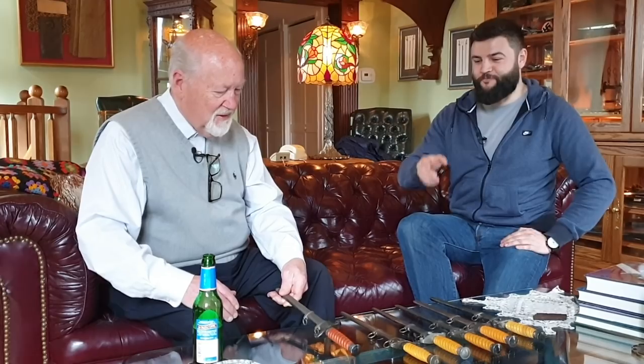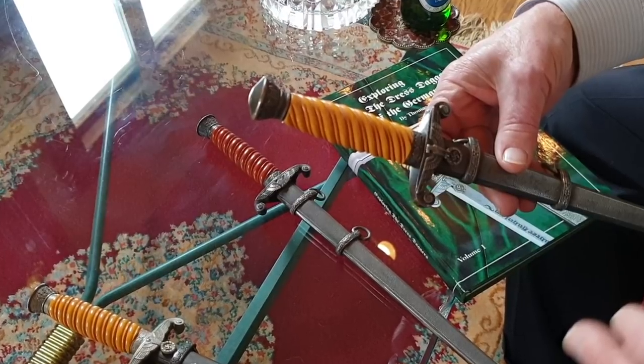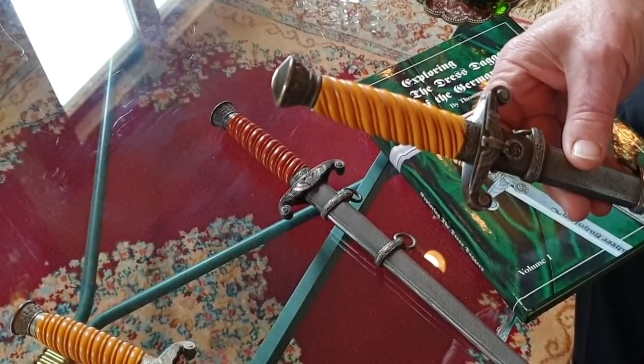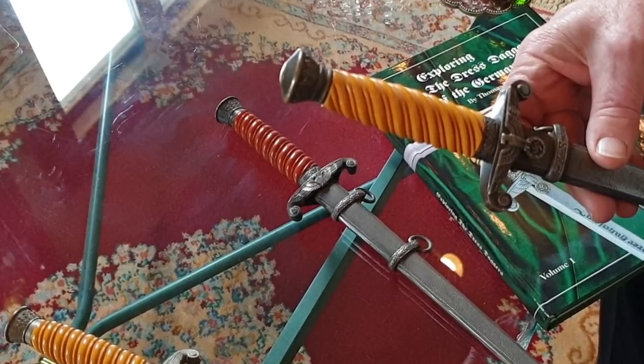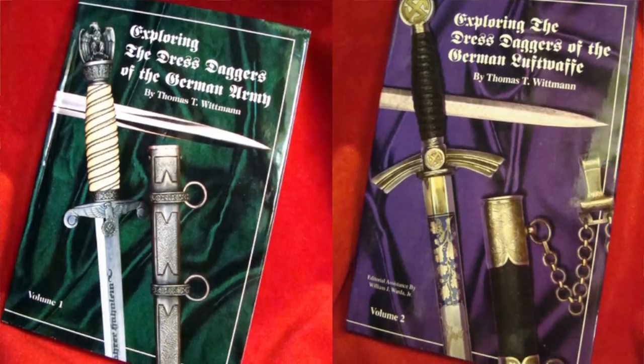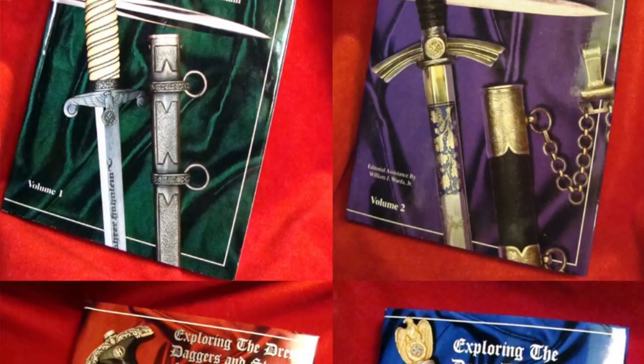That's a very interesting story. Thank you. I'm talking about this army dagger — it is one of the first items you acquired from your uncle. You are the author of several famous books about daggers. What started you to write all these books?